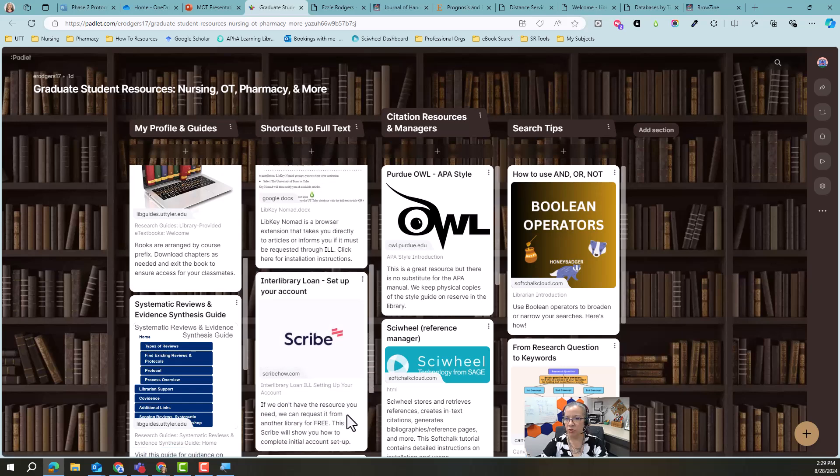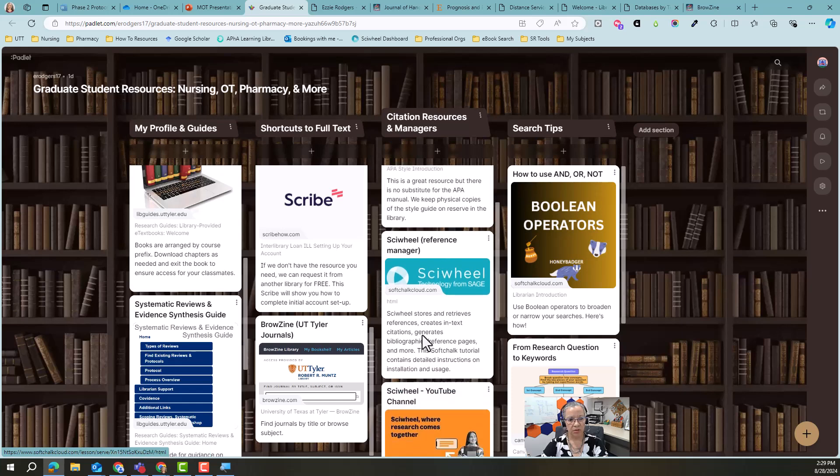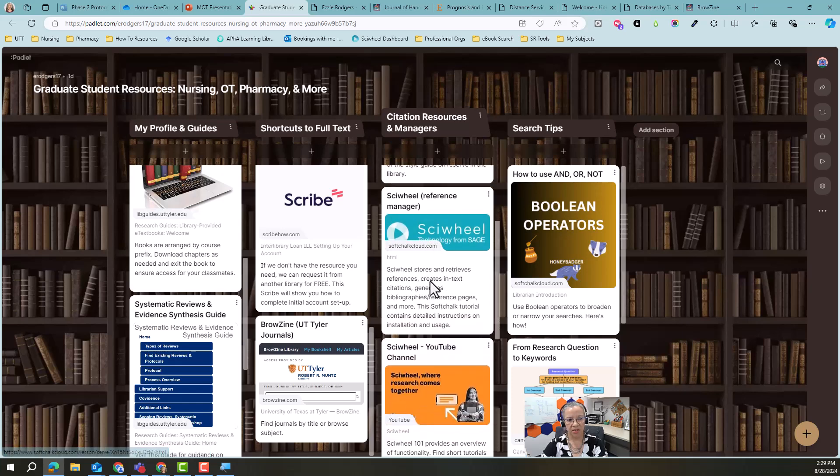I told you we can borrow materials on your behalf from other libraries and it costs nothing — you do have to set up an account. There's a one-time upfront setup and this will show you how to do that. I've shown you Browzine, but here's a refresher. Here are your citation resources and more about SciWheel, our reference manager — whether you want to watch YouTube videos or use a screenshot tutorial that I made.